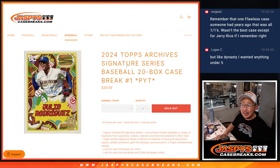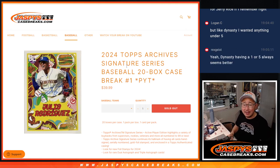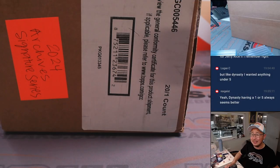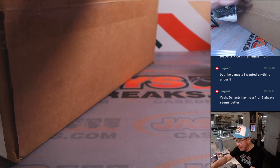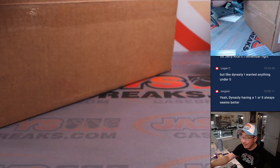Hi everyone, Joe for jazpyscasebreaks.com coming at you with a full case break of 2024 Topps Archives Signature Series Baseball. Twenty bucks, pick your team, number one. A lot of great stuff here. We have one more case left in the store. I posted it on jazpyscasebreaks.com, so if you're watching live, get into our last case of Archives Signature Series. Not sure when we're going to have that back, but get in on it.